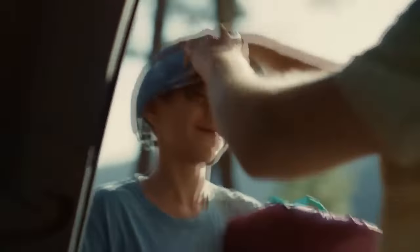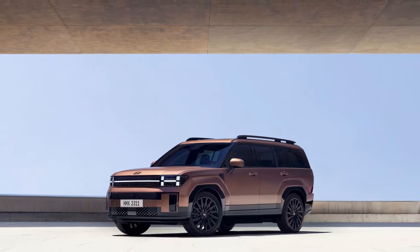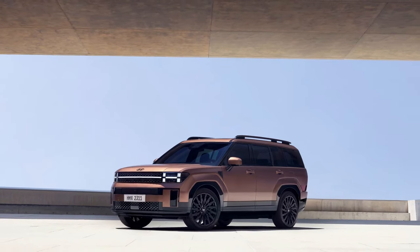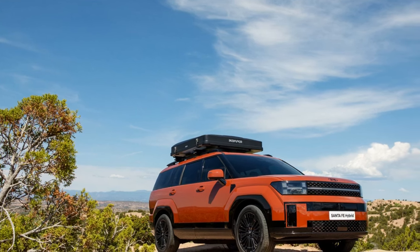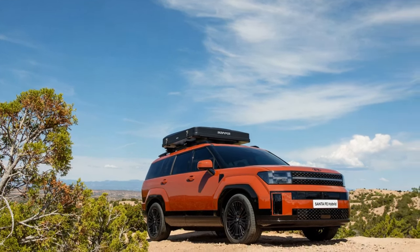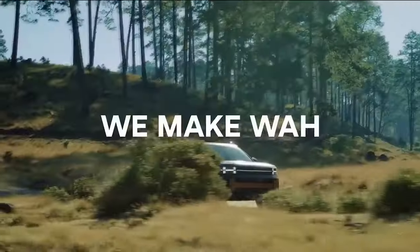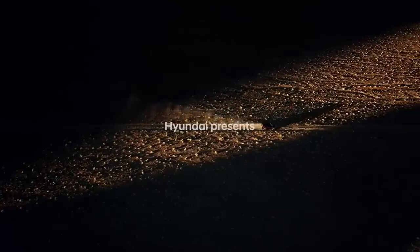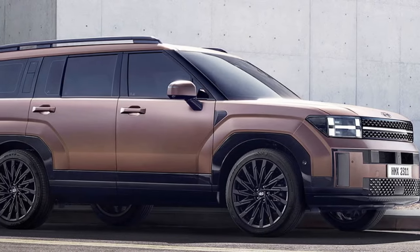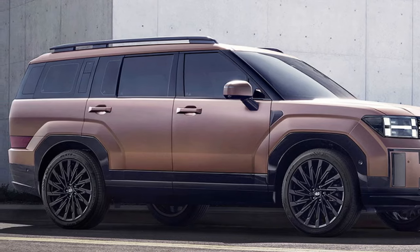The 2025 Santa Fe has been introduced to the Australian market with three trim levels, all featuring the same hybrid setup. This system combines a 1.6-liter turbocharged petrol engine with an electric motor integrated into the gearbox, and a small 1.49-kilowatt-hours lithium-ion polymer battery pack. The petrol engine delivers 172 kilowatts (231 horsepower) at 5,600 rpm and 367 newton-meters (271 lb-ft) of torque between 1,000 and 4,100 rpm.